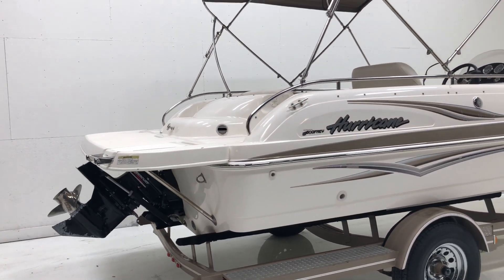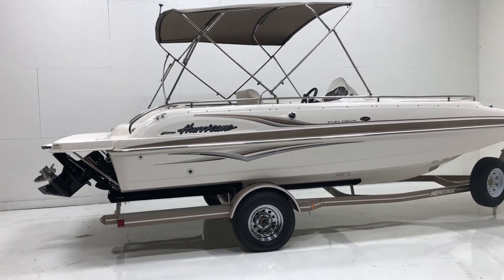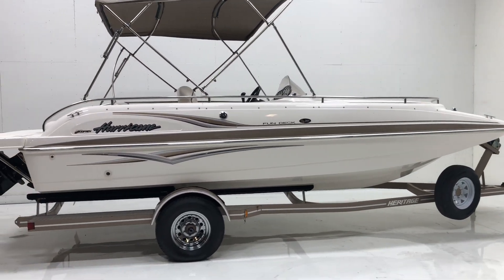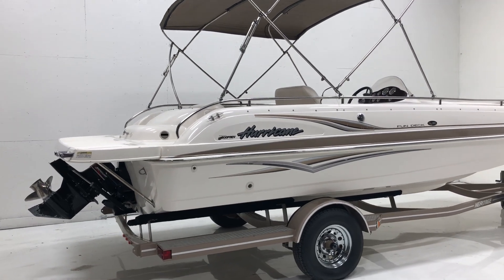We ran this boat and it runs amazingly well. We GPS'd it at 50 miles per hour going down the water. It picks up real quick, gets up on plane. It'll be a great boat to pull people behind.